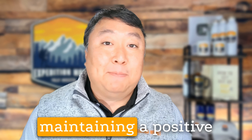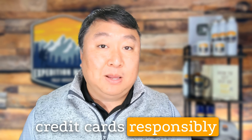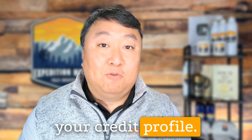3. Building Credit History: Credit card balance cycling can also help you build a longer credit history over time. As you continue to use credit cards responsibly and maintain low utilization ratios, you establish a track record of positive credit behavior, which can further strengthen your credit profile.